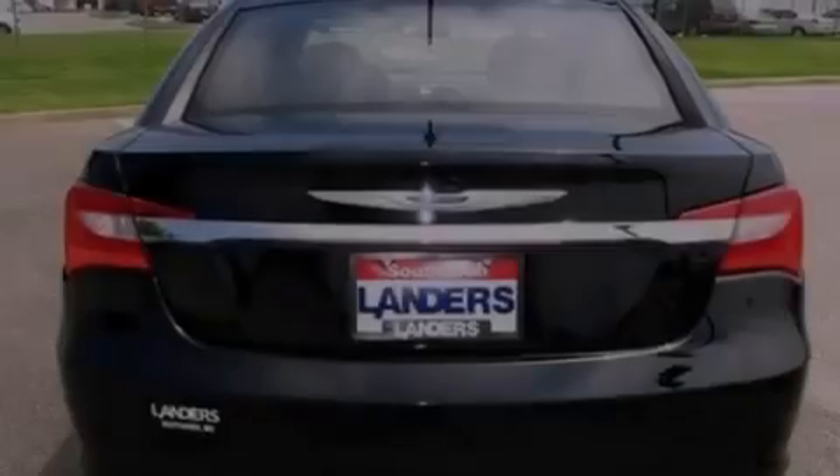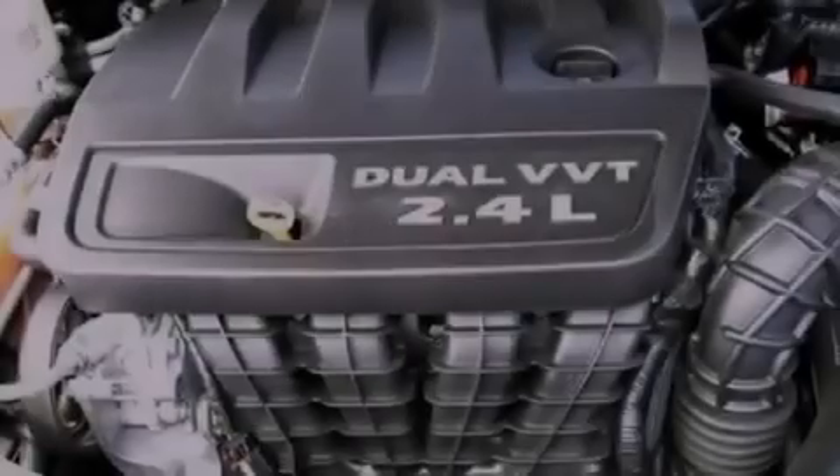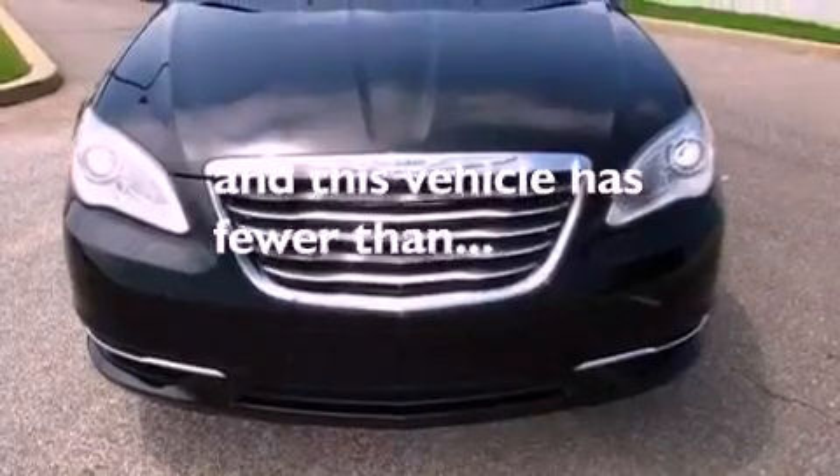Additional features include an engine immobilizer theft deterrent system, an illuminated driver's side vanity mirror, an anti-lock braking system, cruise control, and this vehicle has less than 34,000 miles.